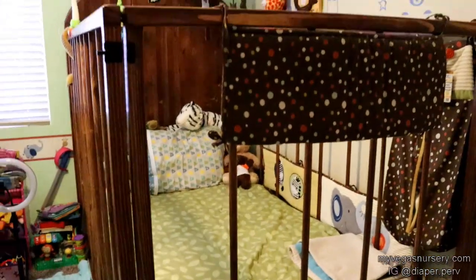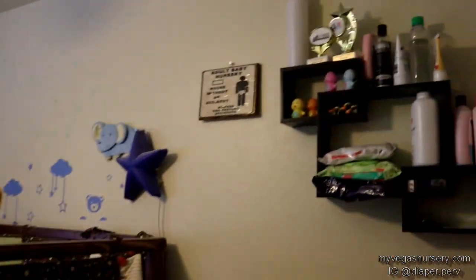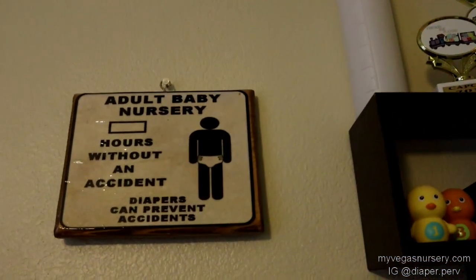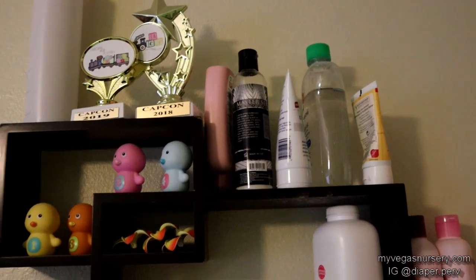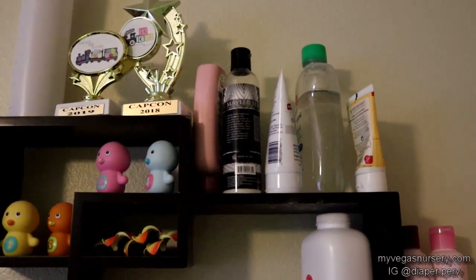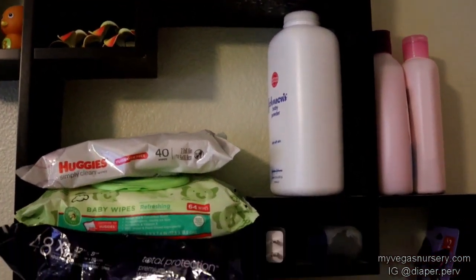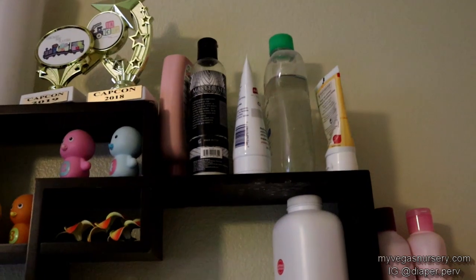Let's see what's in the closet. Close this for you — and that locks, though it's not a very secure lock. Here is stuff: baby oil, lube, baby lotion, more powder, lots of wipes, some hair bows. What else is in there — diaper rash cream.